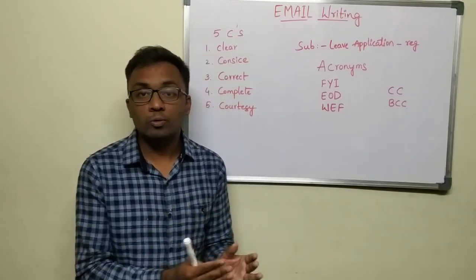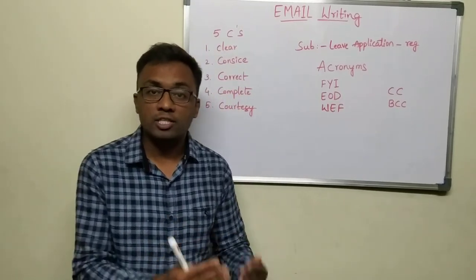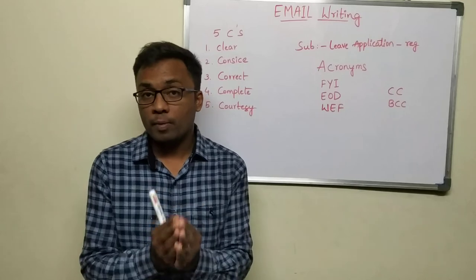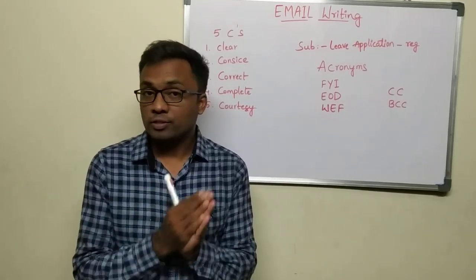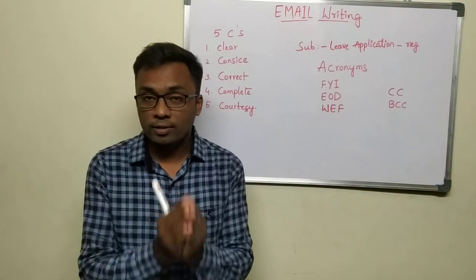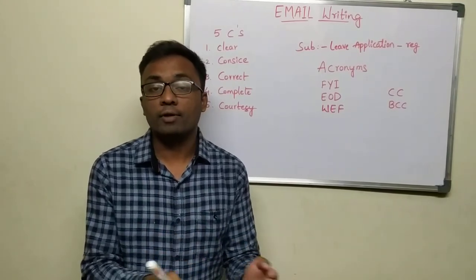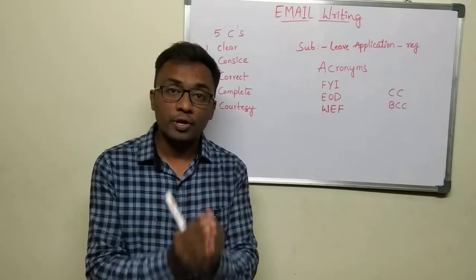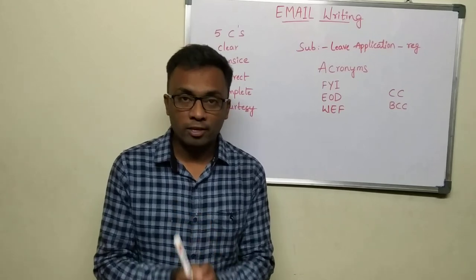Once you all know the dos and don'ts of email, writing is something which gets better day by day. But remember: email writing is a skill which you cannot ignore. You should acquire this skill for your progress, for whatever you write and convey, and for proper communication. I hope this video will be useful for you. Thank you so much.